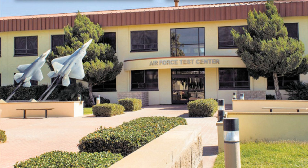The 412th Test Wing plans, conducts, analyzes, and reports on all flight and ground testing of aircraft, weapons systems, software, and components as well as modeling and simulation for the U.S. Air Force. The wing also oversees the base's day-to-day operations and provides support for military, federal civilian, and contract personnel assigned to Edwards AFB, under the 412th Operations Group.